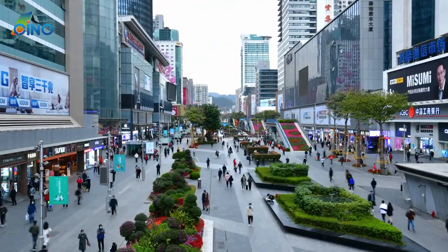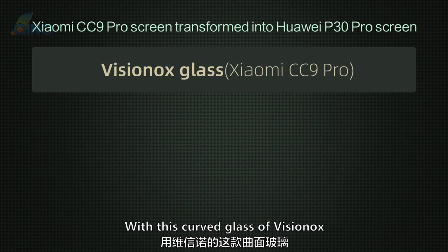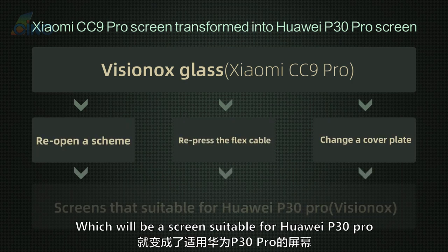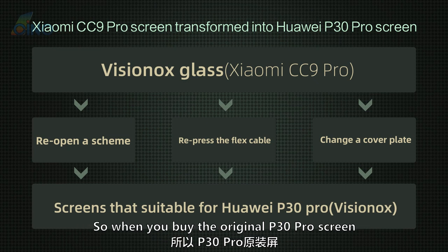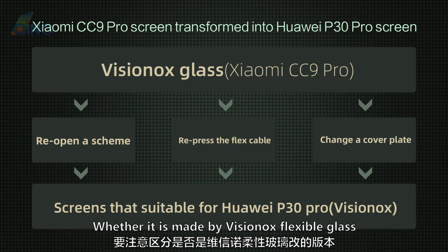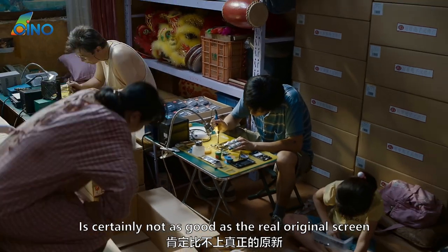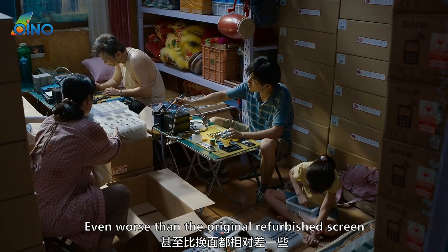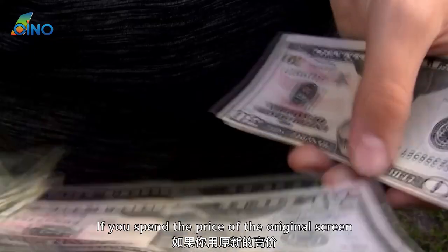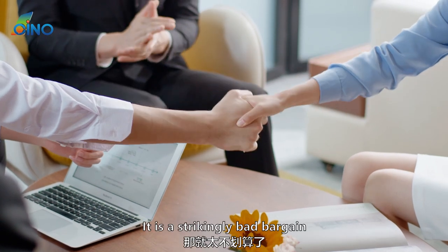That's why people use the CC9 Pro screen to transform. How is it done? They reopen a scheme, repress the flex cable, and change the cover plate, making it a screen suitable for the Huawei P30 Pro. So when buying an original P30 Pro screen, you should pay attention to whether it is made from VisionOx flexible glass. If so, the quality is certainly not as good as the real original screen — even worse than an original refurbished screen, since it is a transformed scheme version. Spending original screen prices on a VisionOx-transformed screen is a strikingly bad bargain.